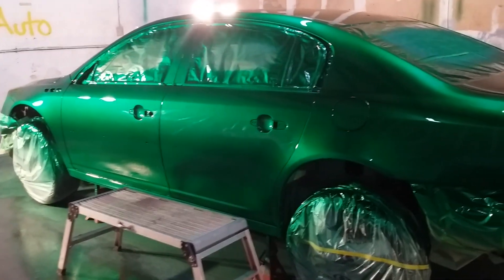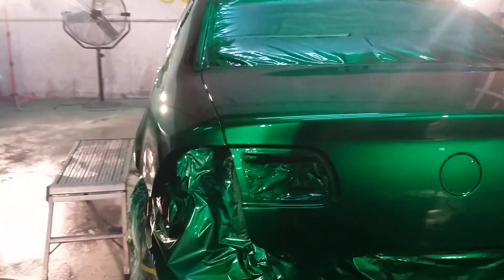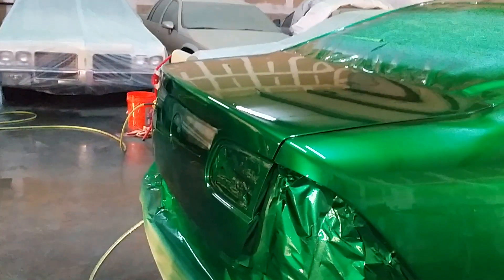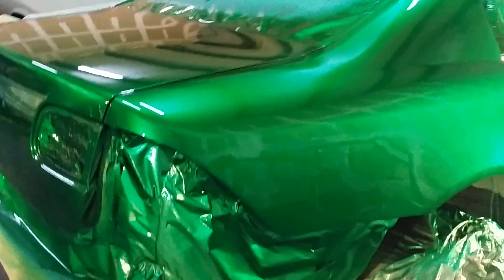There you go everybody. Resprayed it — wasn't happy and satisfied with the way it looked the first time. If I'm not happy with it, it's not leaving my shop. Even if the customer likes it, if I don't like it, it's not leaving until it's done right.